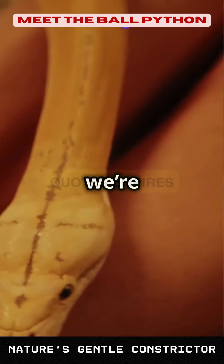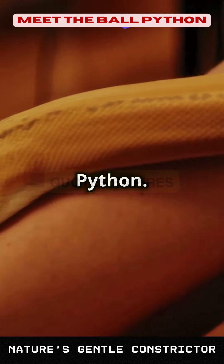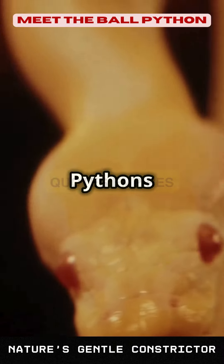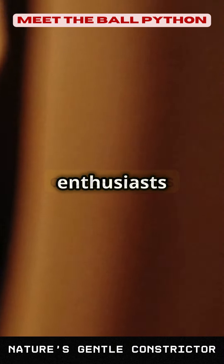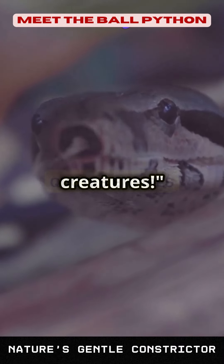Welcome to our channel. Today we're exploring the world of one of the most popular pet snakes, the ball python. Known for their gentle nature and unique behaviors, ball pythons have captivated snake enthusiasts around the globe. Let's dive into the fascinating life of these incredible creatures.